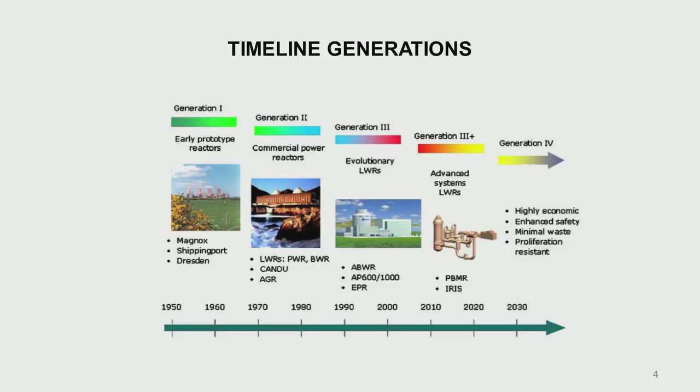What is the focus of generation 4 reactors? The main objectives are economics and enhanced safety — safety need not be made excessively costly. Another requirement is minimum waste production.